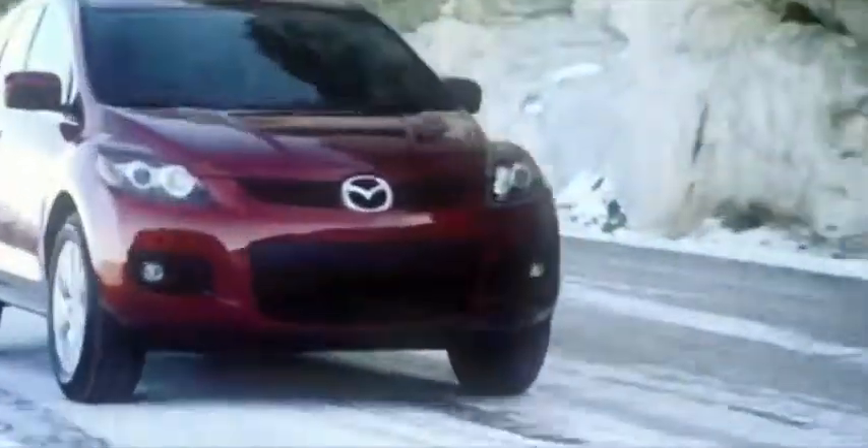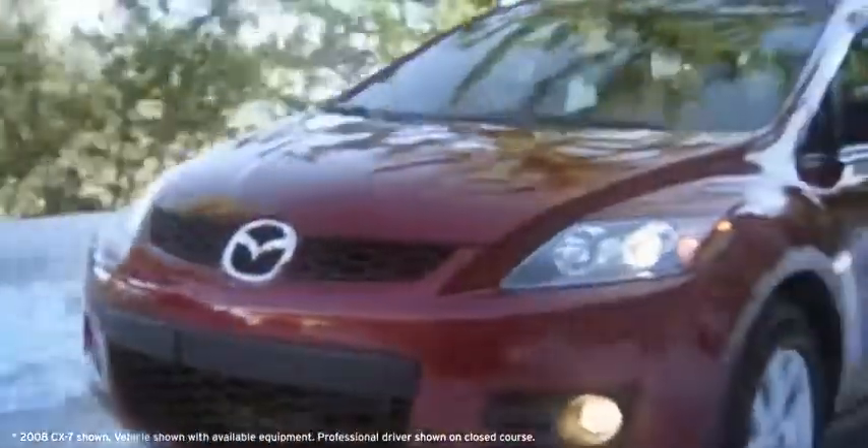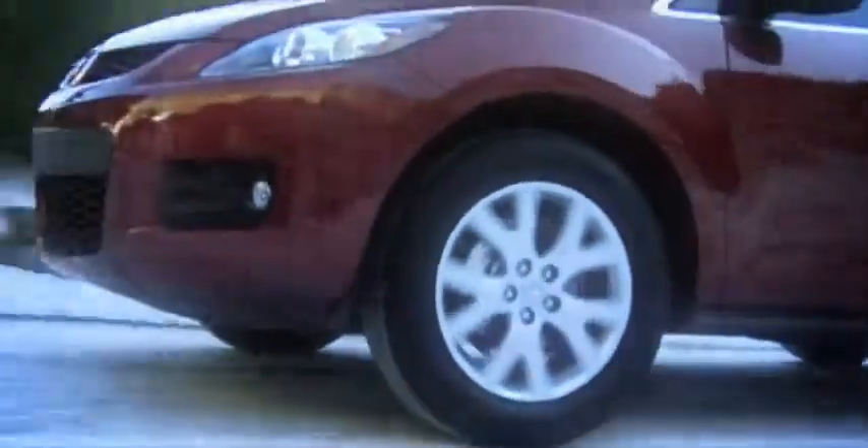The Mazda CX-7 features a sleek, powerful design that crosses over from the world of the boxy SUV. Sporty features like dual exhaust and 18-inch alloy wheels energize the norm. Flourishes like metallic trim and privacy glass add subtle sophistication.